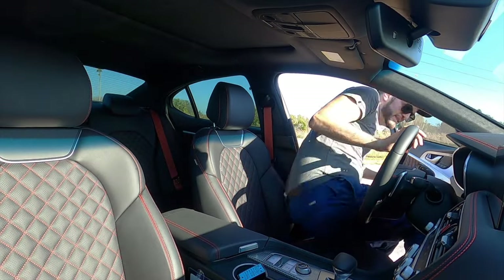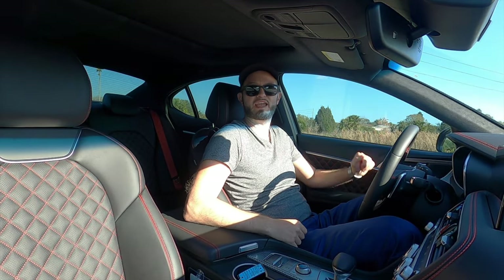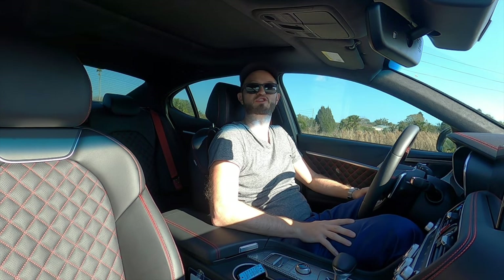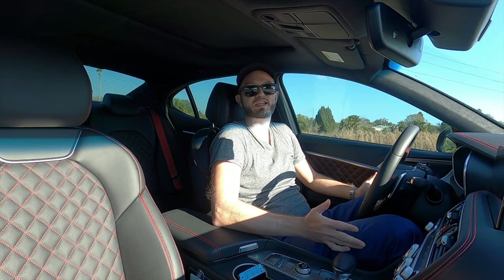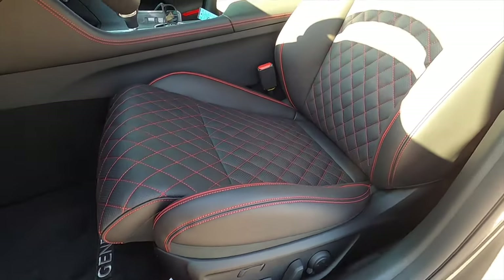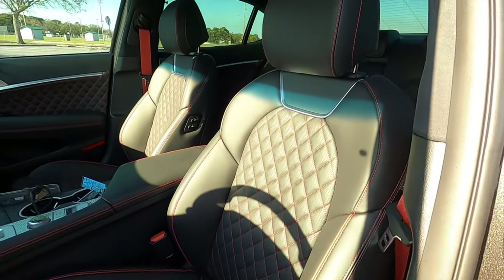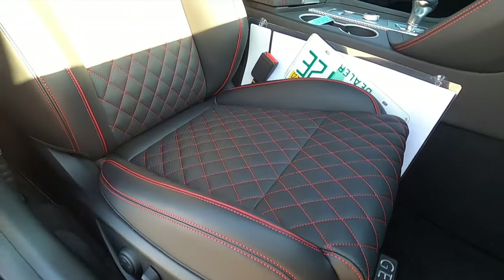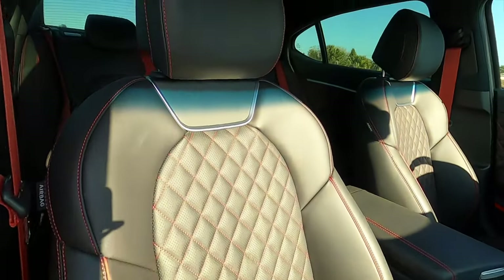Going inside the G70, it's a little bit low to the ground but doable because this is a sports sedan. You get 38.5 inches of headroom and 42.6 inches of legroom — a little bit more than Mercedes and BMW for head and leg space. The driver gets a 16-way power seat with heating, ventilation, and memory. The passenger gets a 12-way power seat. You also get diamond stitching throughout.